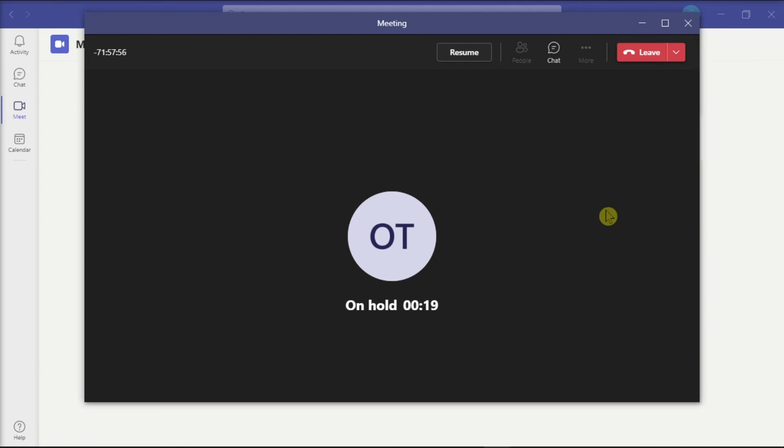And that's how you can still access the hold feature in Microsoft Teams. If you found this video helpful, kindly like and subscribe. You may also click and turn on the notification bell so you can be notified whenever we release new videos.